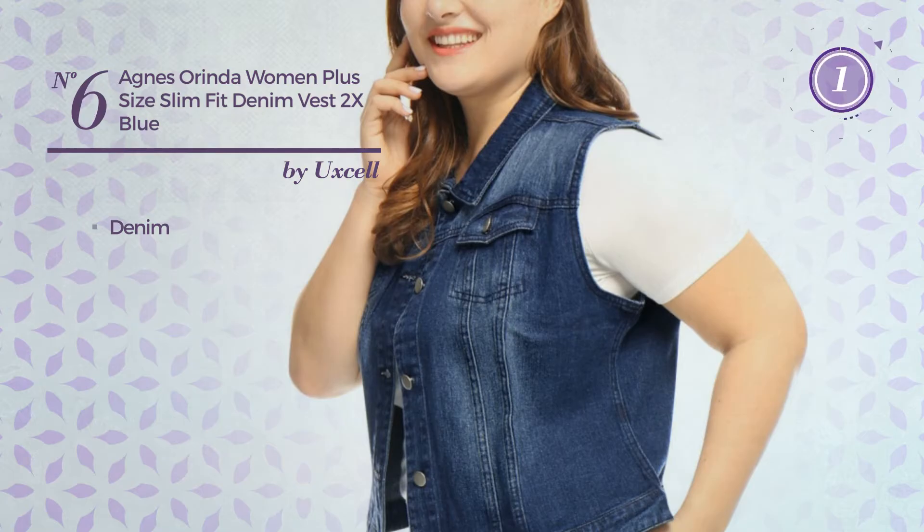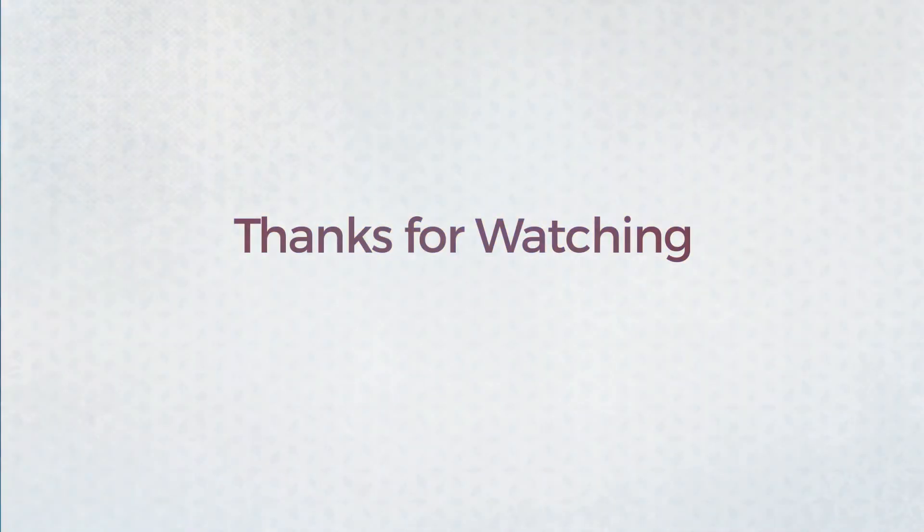Number 6. A Slim Fit Vest crafted from denim. Available in 2 colors.